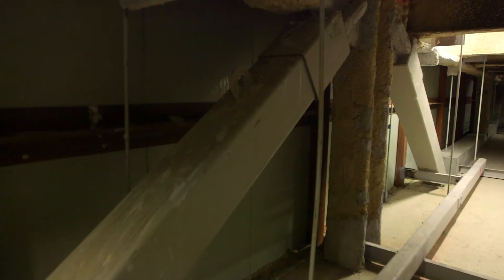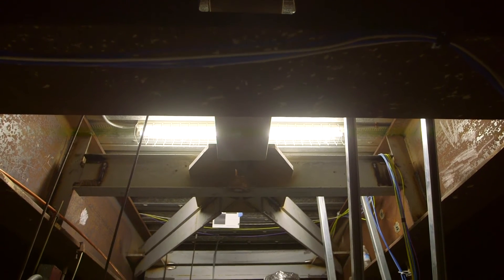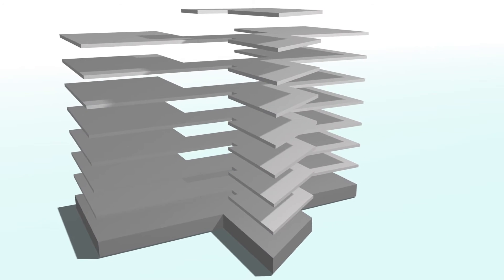A total of 168 BRBs of various size were installed throughout the structure. Massive horizontal BRBs were also installed in the interstitial space above the seventh floor to tie each tower to the central core. This ensures that both towers and core move together, not independently, during a seismic event.